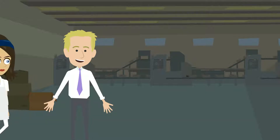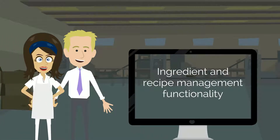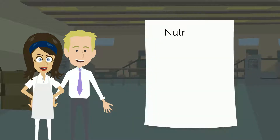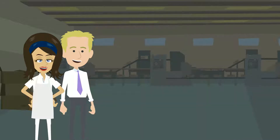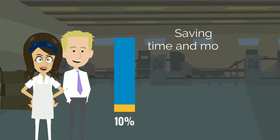Ingredient and recipe management functionality offers Karl's team the ability to manage nutritional information and unique item characteristics with ease. Now Karl has reduced overconsumption, saving the company time and money.